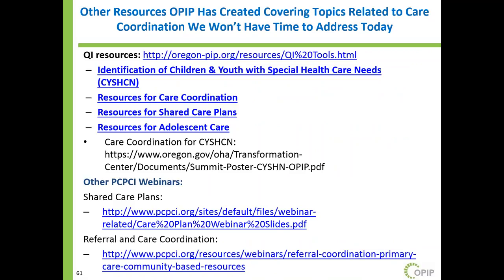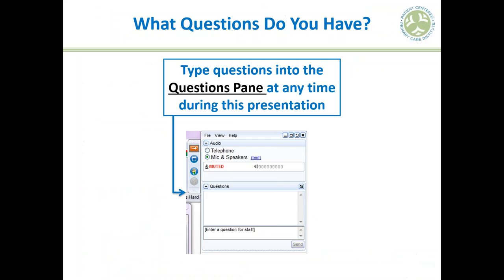A PDF handout on the right has links to all the tools. Looking at the pre-webinar survey, some people wanted examples of tools that weren't the main focus — shared care plans, and information specifically around adolescents. On this slide there are links to resources OPIP has created around shared care plans, adolescent care, and referral and care coordination, so you know those resources exist even though they weren't the focus today.